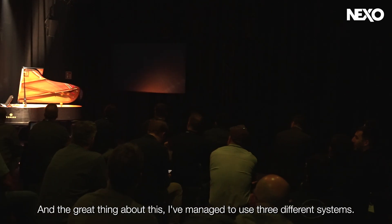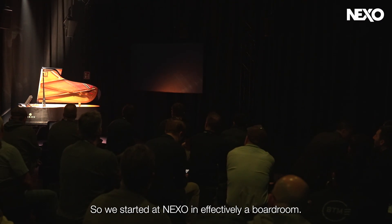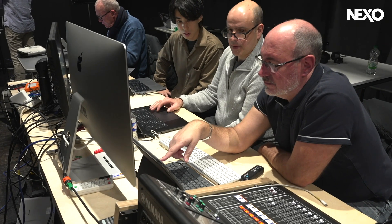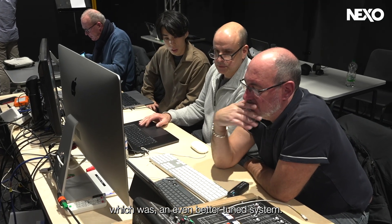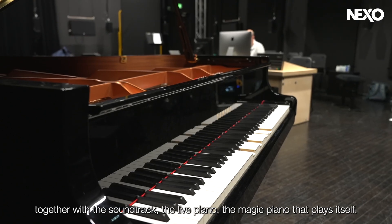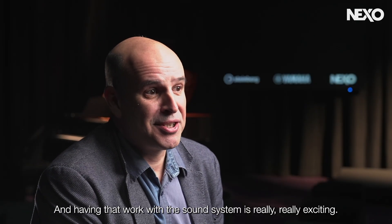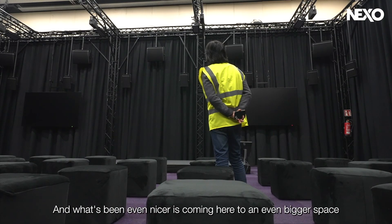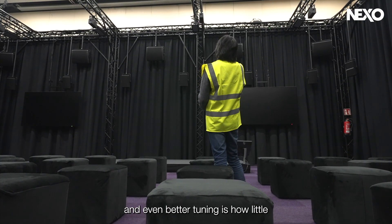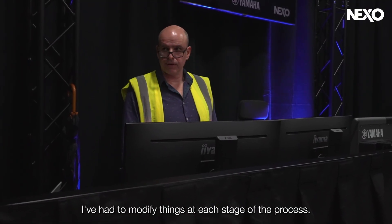He managed to use three different systems. They started at Nexo in effectively a boardroom — an office room with one system — then moved to the Conservatoire, which had an even better-tuned system. That was the first time they had the piano in the space, and hearing the live piano work together with the soundtrack — the magic piano that plays itself — was really exciting. Coming to an even bigger space with greater resolution, more loudspeakers, and even better tuning, what's been remarkable is how little he's had to modify things at each stage of the process.